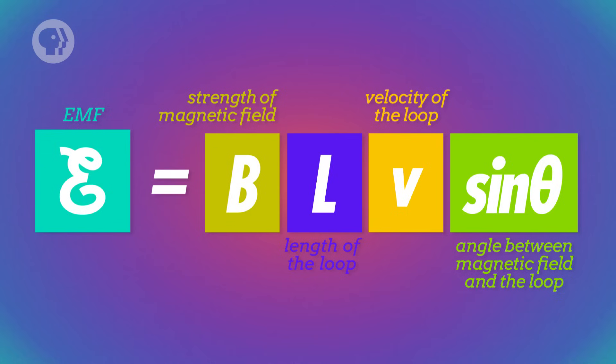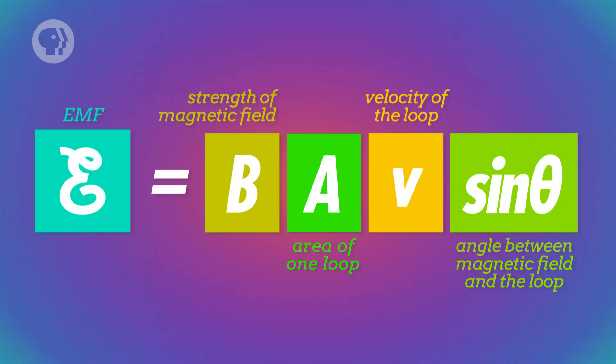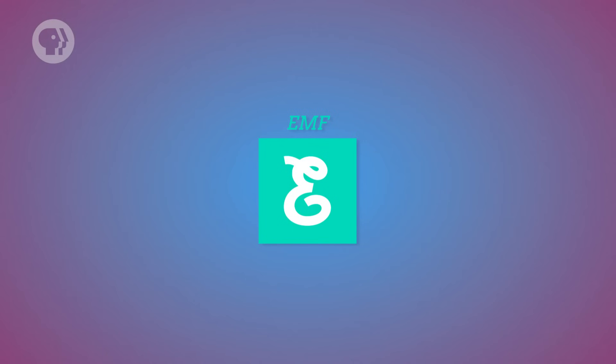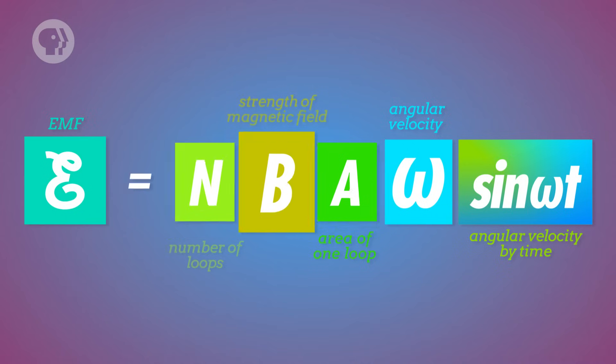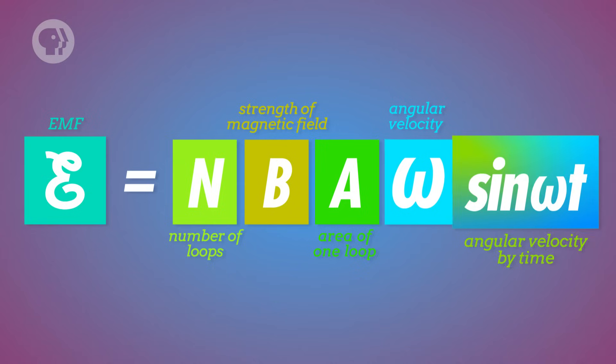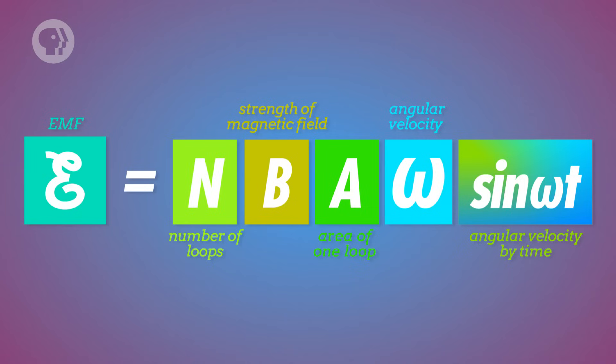We just have to replace some of the variables with ones that apply to a rotating coil. Instead of the length of the loop, we'll use the area of one loop of the coil, A. And instead of translational velocity, we'll use angular velocity, omega. The angle theta is just equal to the angular velocity multiplied by time. And instead of finding the EMF in just one loop of wire, we're finding the EMF in a whole coil, which means we need to multiply by n, the number of loops in the coil. So the EMF induced in a coil rotating in a magnetic field is equal to n times B times A times omega times sin(omega·t). Basically, you'll have a greater induced current if there are more coils, a stronger magnetic field, bigger loops, or if it rotates faster.